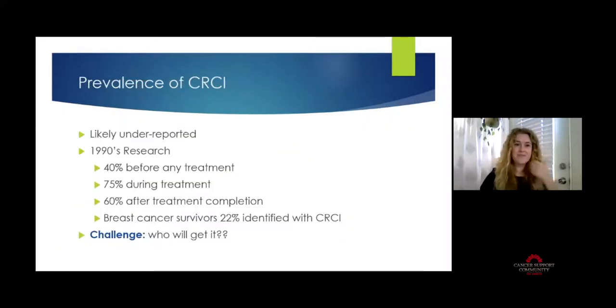Let's move on to the prevalence of cognitive impairments as they relate to the cancer population. It is likely very underreported, both because recognition is lacking from patients and medical providers, and because it is challenging to study homogeneous cancer populations. The most research done in this field has been with breast cancer survivors, who represent about 14 million survivors in the United States — the largest population we have.